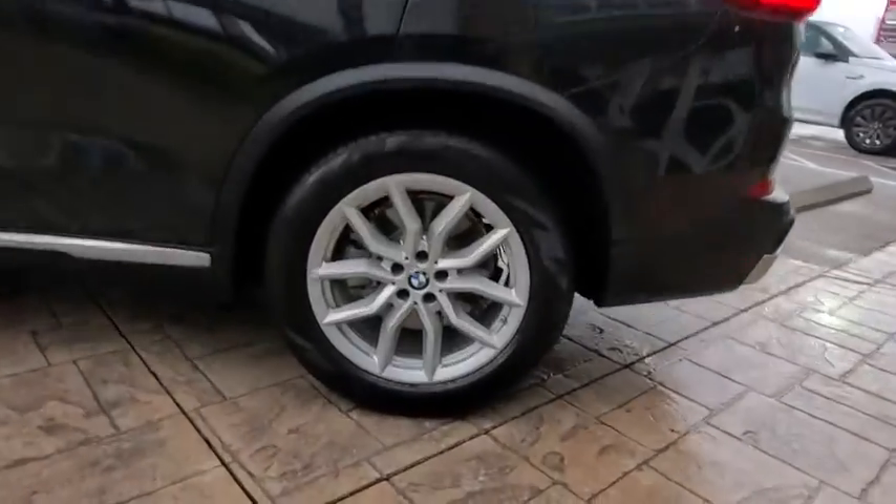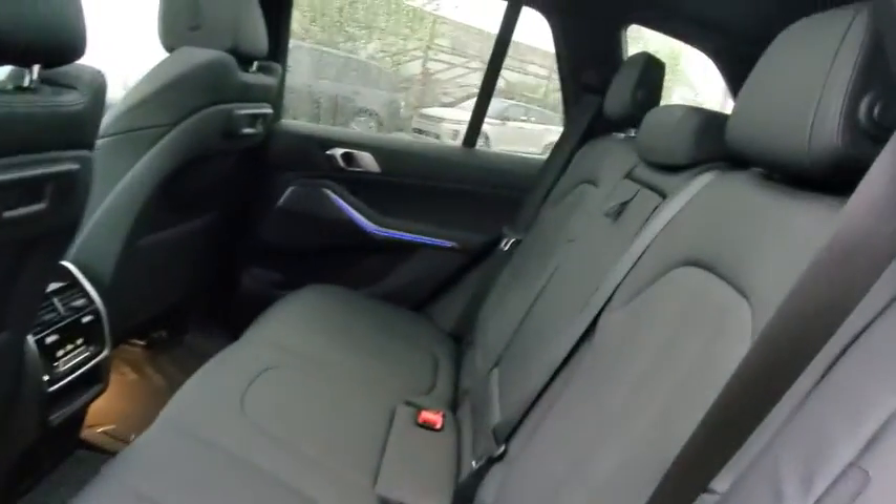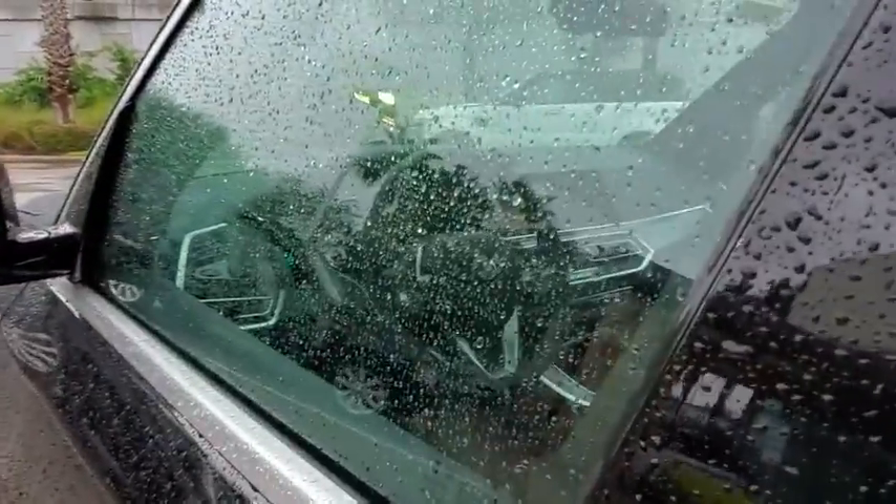Lane departure warning, all-wheel drive, power liftgate, Bluetooth, leather-wrapped steering wheel, power steering, adjustable steering wheel, hard disk drive media storage, floor mats, aluminum wheels, keyless start.